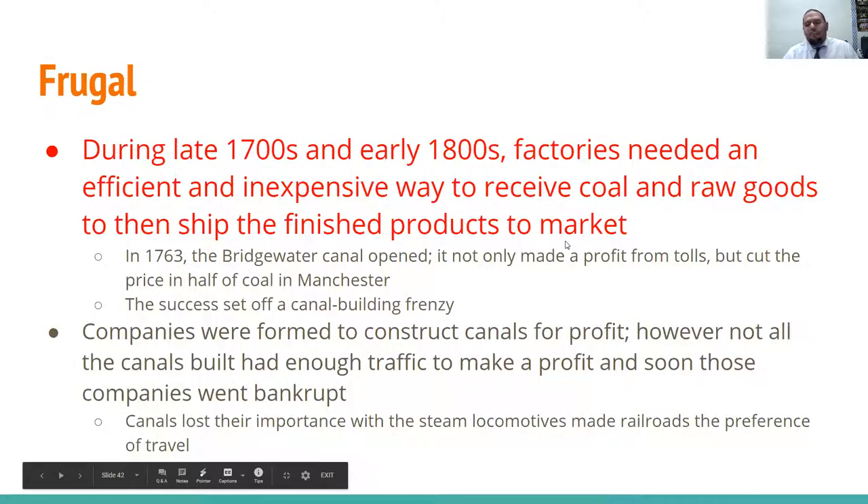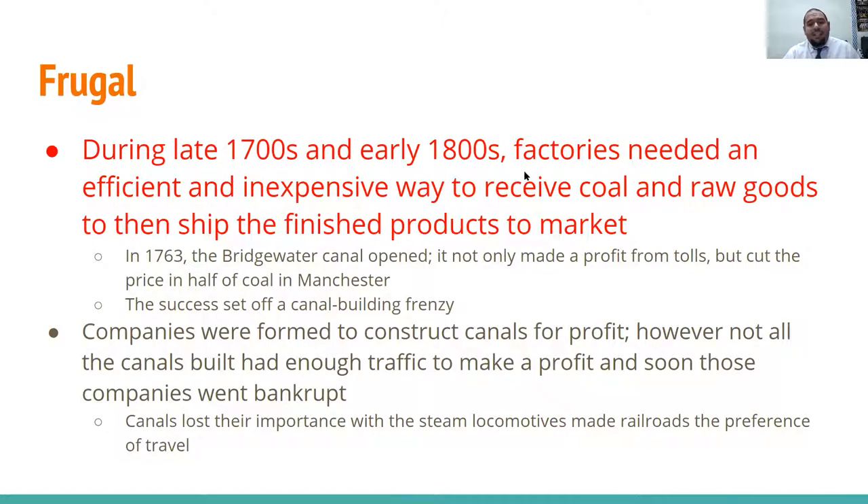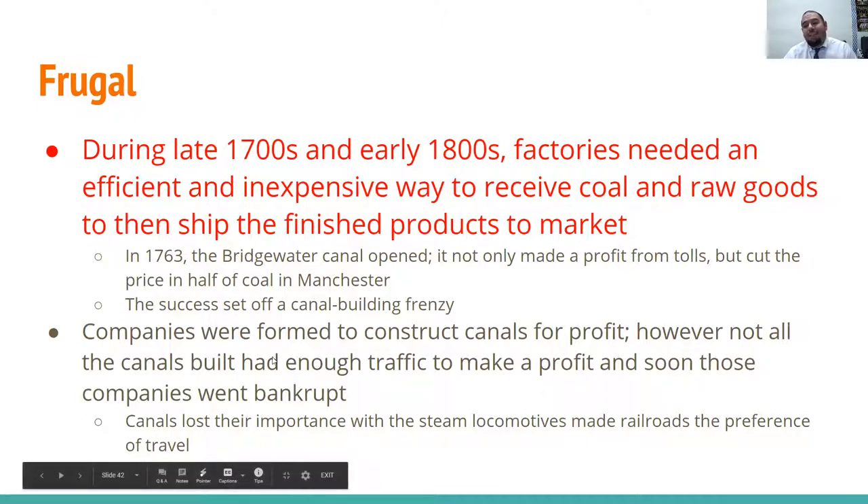During the late 1700s and early 1800s, factories needed an efficient and inexpensive way to receive coal and raw goods and ship finished goods to market. In 1763, the Bridgewater Canal opened — it not only made a profit from tolls but cut the price of coal in Manchester in half. The success of this set off a canal-building frenzy, though not all canals had enough traffic to turn a profit, and many companies went bankrupt. Canals eventually lost their importance when steam locomotives made railroads the preferred method of travel.